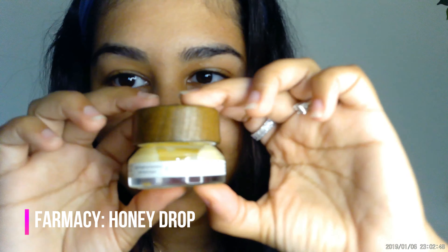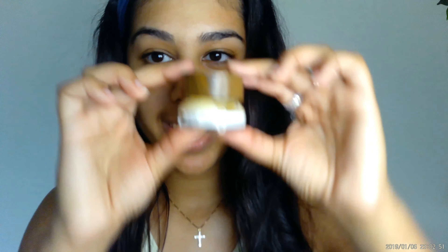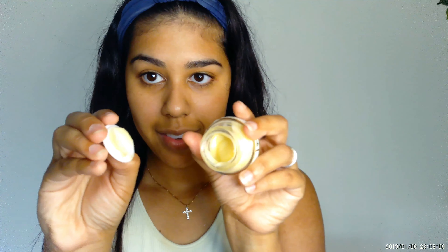Next I'm using the Honey Drop by Farmacy, which is a lightweight moisturizer. Lightweight moisturizers are my favorite for the face — I really dislike thick, heavy creams or lotions because they're not breathable, which is kind of the opposite of what you want. This product smells amazing and it leaves your skin feeling even more amazing — I seriously love it.